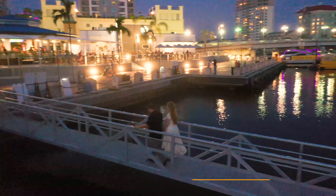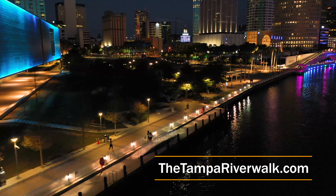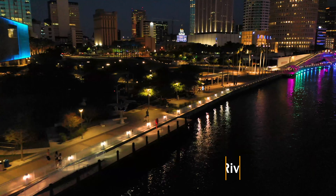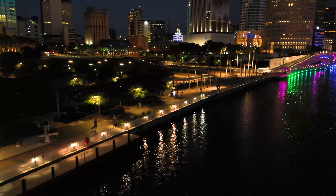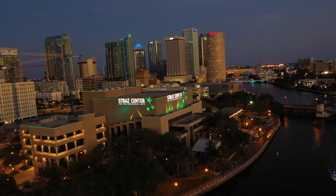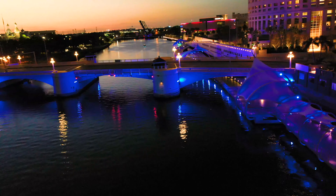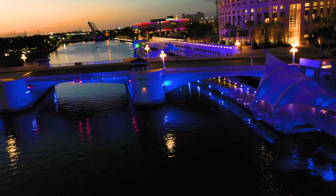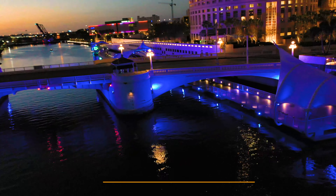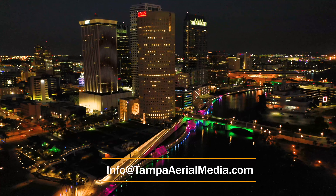For more info, see TampaRiverwalk.com. This is just a small segment of our Tampa 2020 video being published tomorrow, which will include updates to Tampa Water Street, Midtown, Tampa Heights, and a whole lot more. We are Tampa Aerial Media, shooting travel videos from Tampa Bay across the USA. For stock footage or licensing, contact us at info@TampaAerialMedia.com.